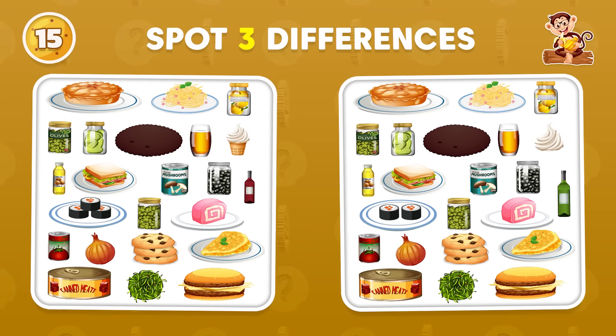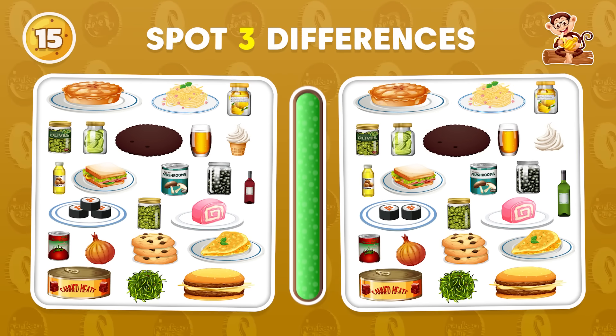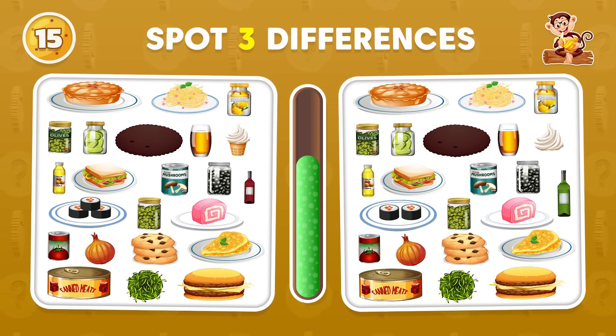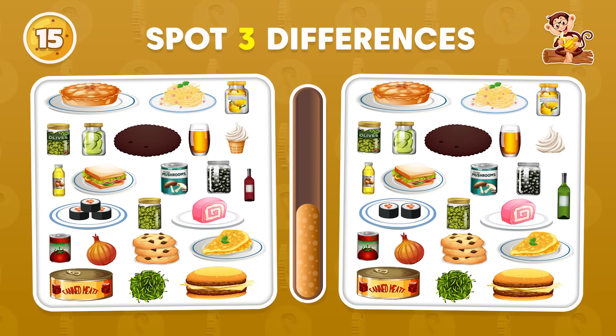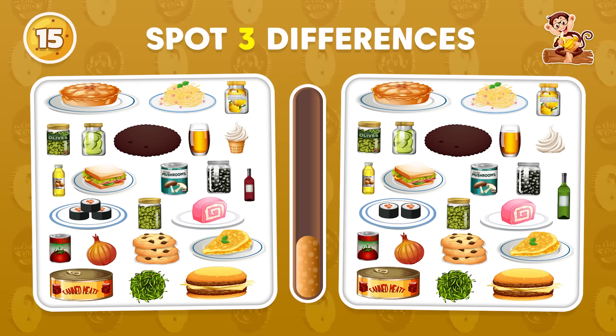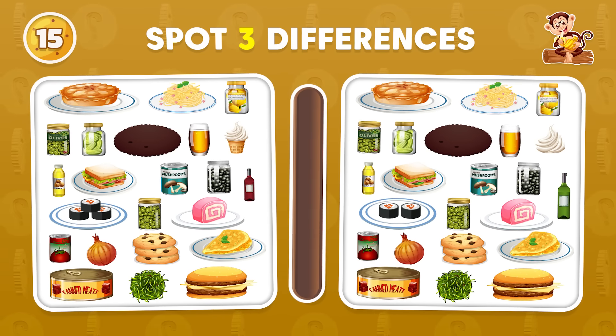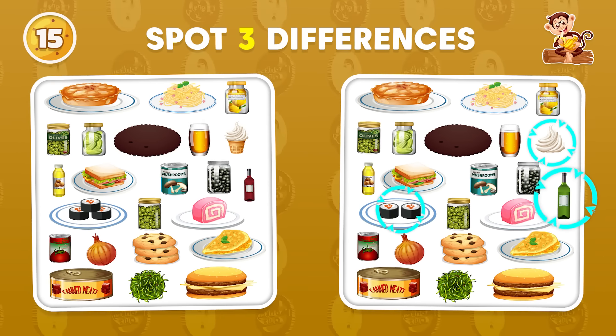Spot three differences in these pictures, can you see them? And here they are!